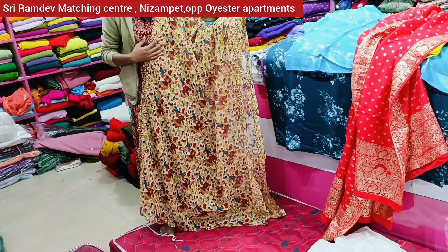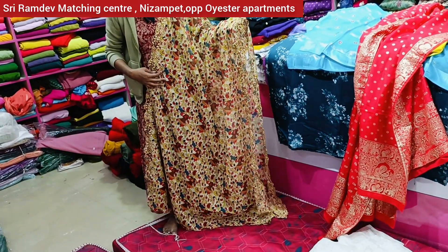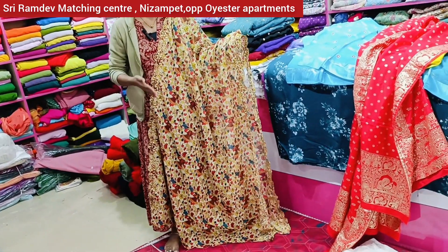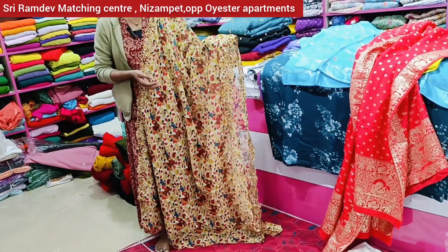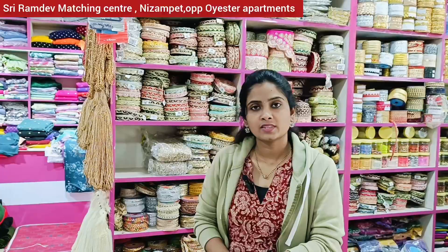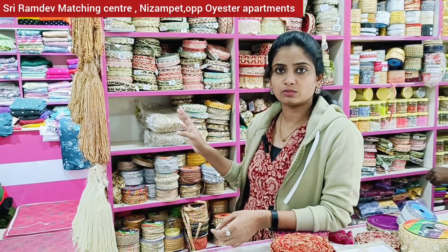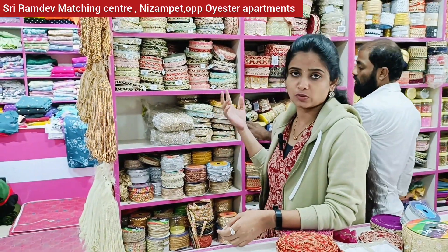The starting price is Rs. 650. You can choose the size and quality, and change the price accordingly. Prices are available from Rs. 650. With laces, the starting price is Rs. 100 and the highest price is Rs. 1,000.